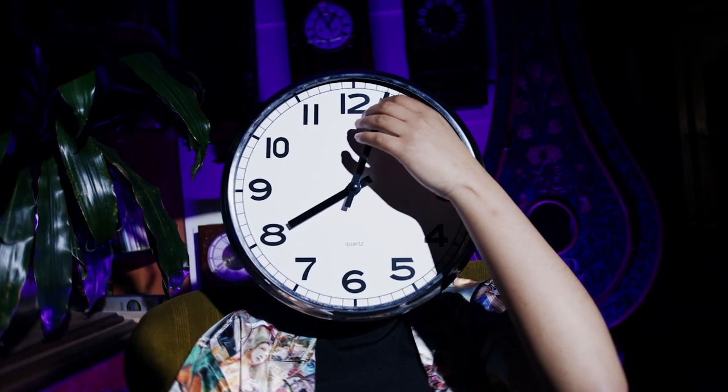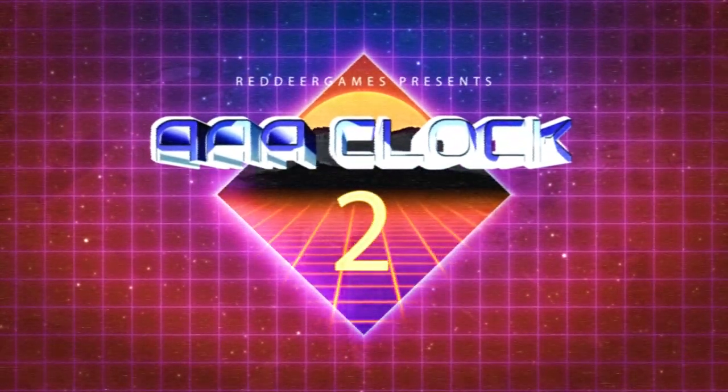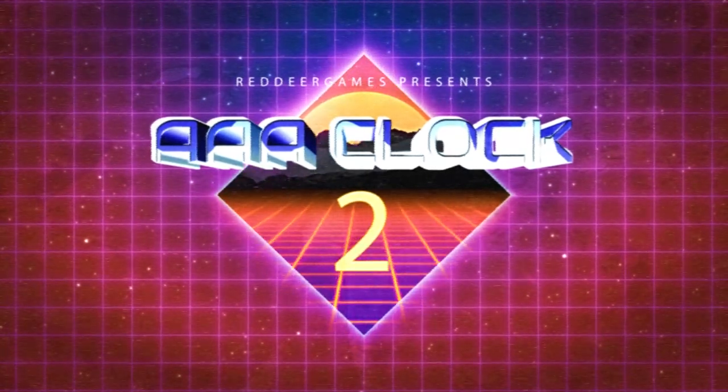Well, I've got just the thing for you, because Clock Two is set to rock your socks with its ticks and tocks. Ding dong, sir.